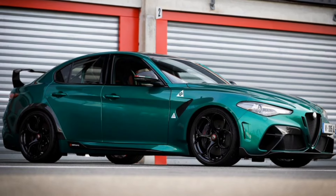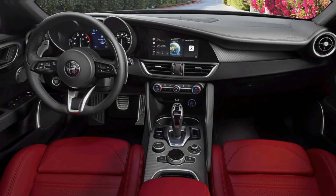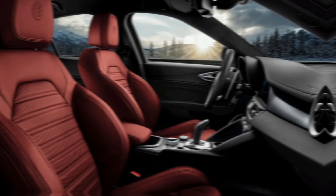Other changes to the interior include a new steering wheel with integrated paddle shifters, a new center console with a larger touchscreen infotainment system, and new materials and finishes.